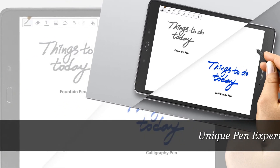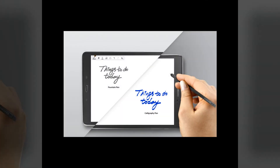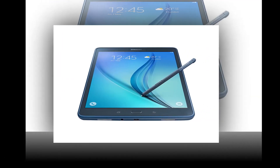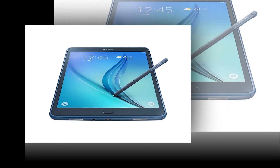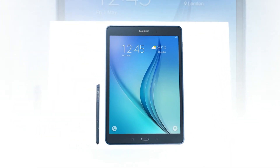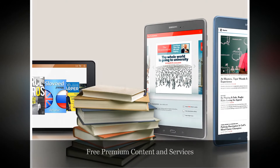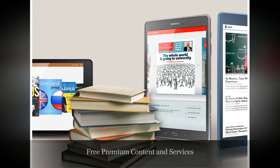Enjoy a natural pen-like experience when writing and drawing thanks to the Galaxy Tab A S Pen. Its newly added calligraphy feature makes your writing look more unique and attractive than ever. You can also use the S Pen to drag and drop multiple files and photos and make easy adjustments to your schedule.